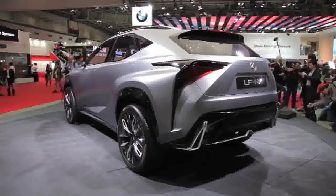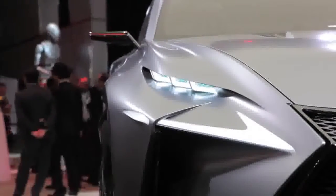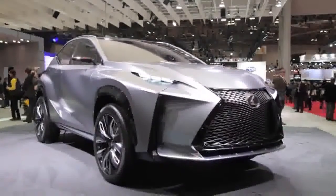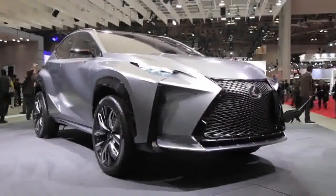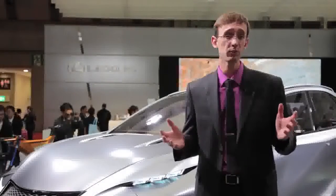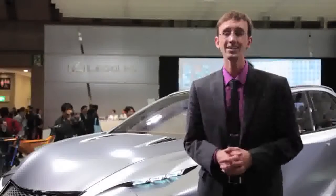It's almost impossible to imagine something as dramatic-looking as the LF-NX concept ever going on sale at a Lexus dealership — there's just so much going on with this vehicle's design. But the real news here is the availability of that new 2.0-liter turbo engine, a power plant that could really see duty across Toyota's entire global product range.